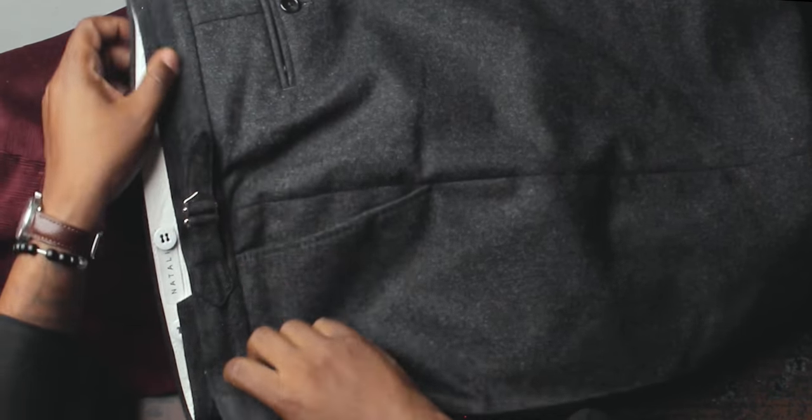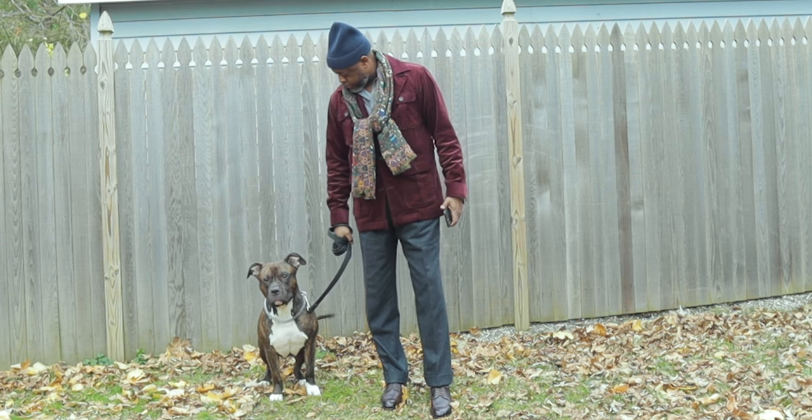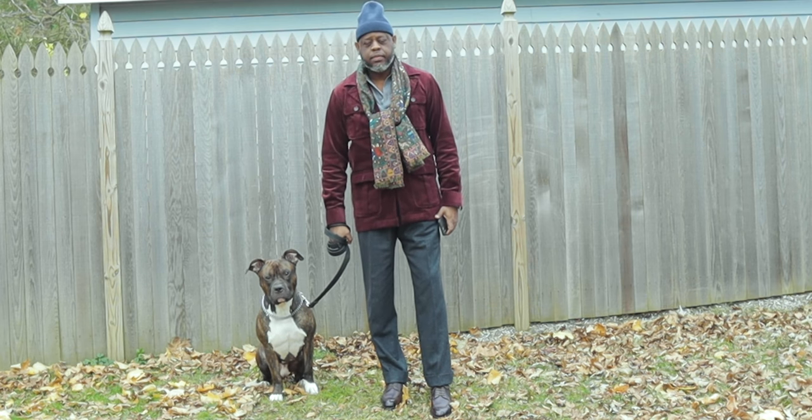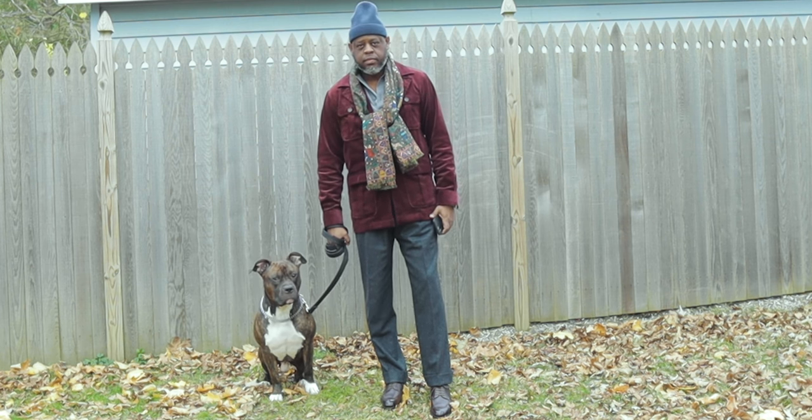The first option is with charcoal trousers. Charcoal trousers are very versatile — I could have chosen a medium gray or light gray flannel, but I feel the charcoal brings out the burgundy even more. These trousers are from Natalino, a brand from England — I'll link that video. I really love their trousers, they have a nice rise. This is a VBC fabric. That would be my first trouser option for the safari jacket.